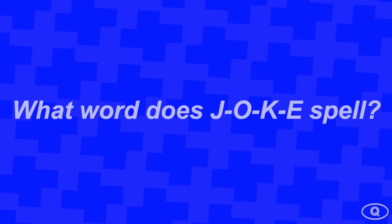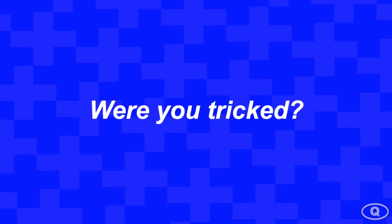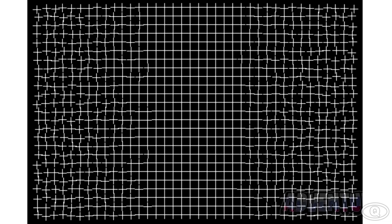What does the word J-O-K-E spell? It spells joke, right? Now tell me, what is the white part of the egg called? Did you say yolk? Well if you did, you just got tricked. The yellow part of the egg is called yolk, not the white. Comment down below if you said yolk — but don't worry, I said it too.